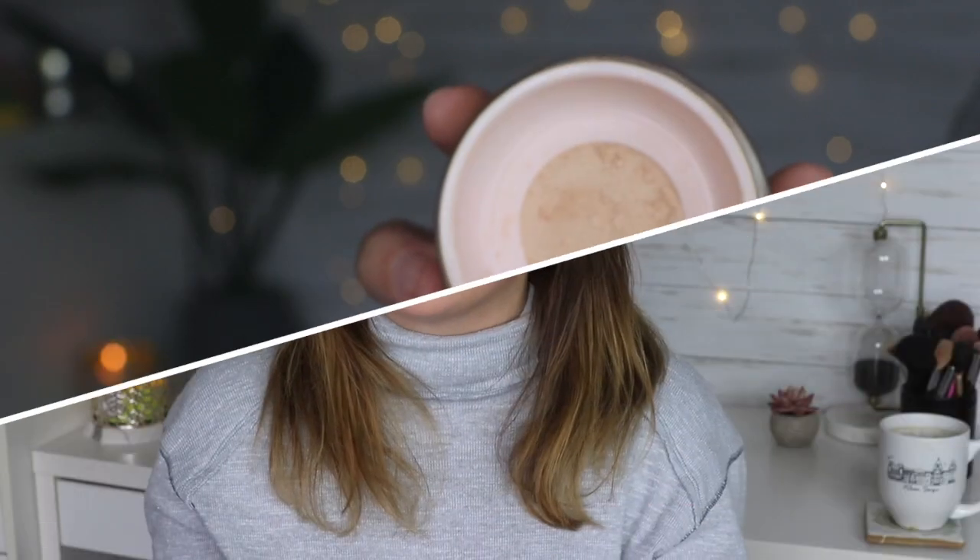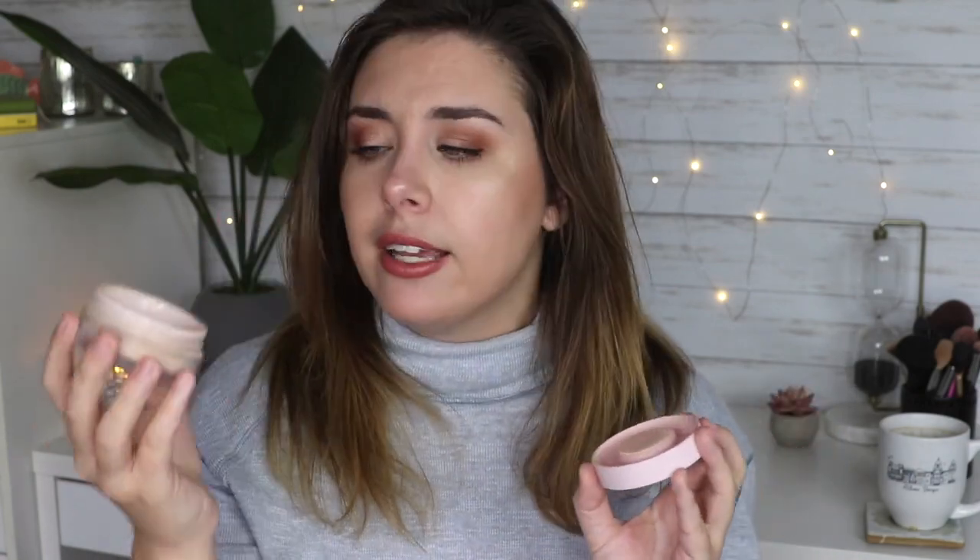My next powder is the Glossier Wowder in the shade Lights Medium. It's a tinted powder but gives only a sheer wash of color — not much coverage. When I want that no-makeup makeup look without looking greasy or too matte, I use a little of this in my T-zone. It soaks up unwanted shine but still leaves behind a radiance. I love the packaging — it has a little net so it's not messy — and the slightly creamy texture looks really natural on skin.